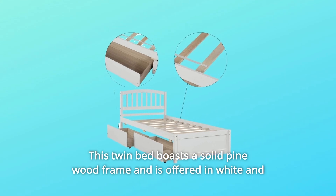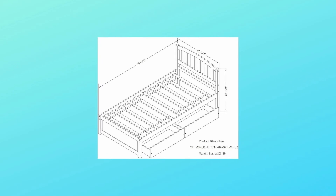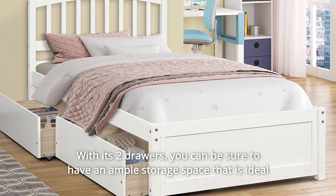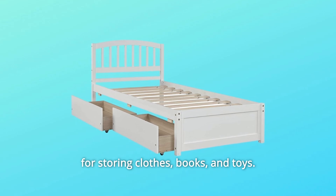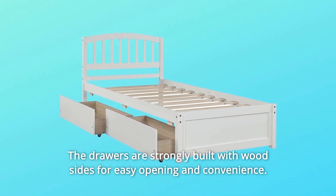This twin bed boasts a solid pinewood frame and is offered in white and natural finishes. There's no need for a box spring with a platform system featuring 10 cross slats for support. With its two drawers, you can be sure to have ample storage space ideal for storing clothes, books, and toys. The drawers are strongly built with wood sides for easy opening and convenience.